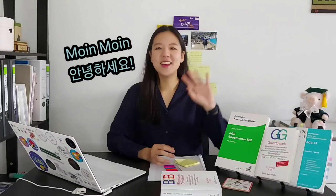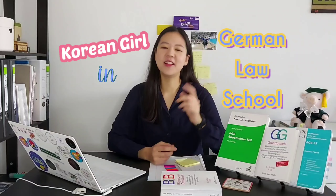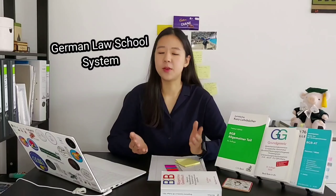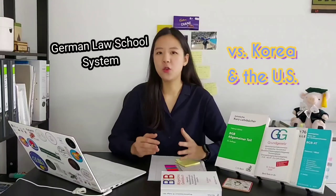Hello guys! This is Korean Girl in German Law School, a first semester law school student at the University of Hamburg, Germany. Today I want to talk about the German law school system. The first informative video I want to show you is how the semester system in German law school works, which is quite different from Korea or the US.